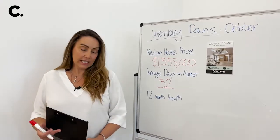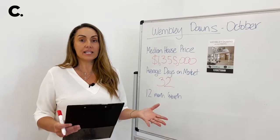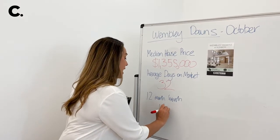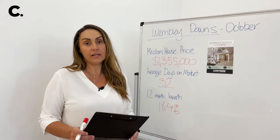Finally, let's look at the 12-month growth. The last 12 months it's still been fantastic at 18.4%, and our high was around 28% during the crazy days of the pandemic.